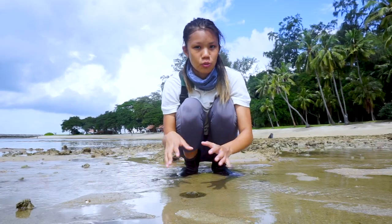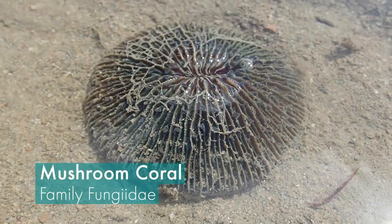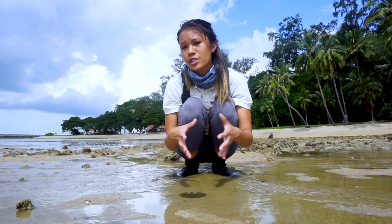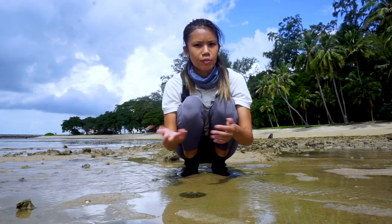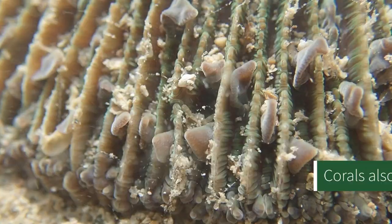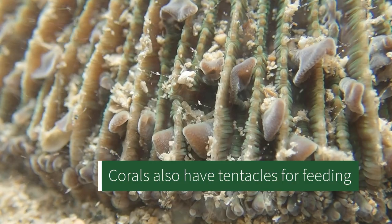What we have over here is called a mushroom coral. Contrary to popular belief, these guys are actually animals and not plants. They actually have a best friend called zooxanthellae, which is a type of algae that lives on the coral and photosynthesize to produce food for them. The coral actually provides shelter for the algae in return. But for this specific species, they actually have tentacles around their body which they also use to catch food particles in the water.